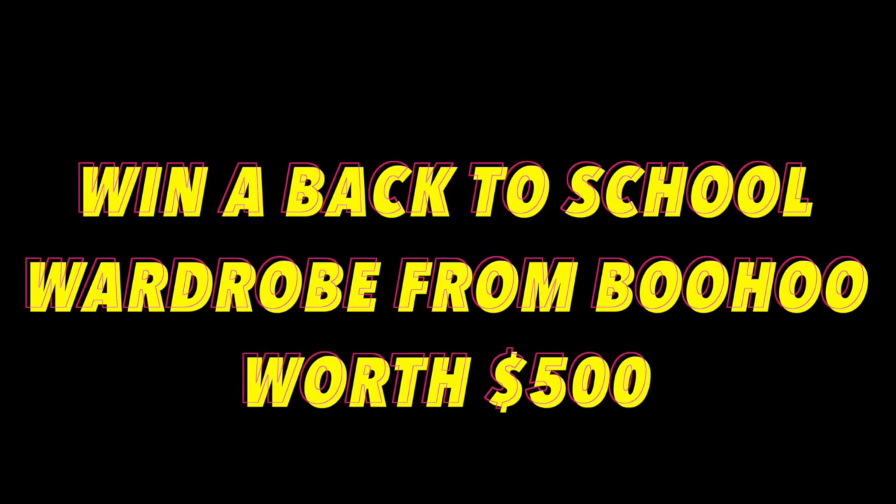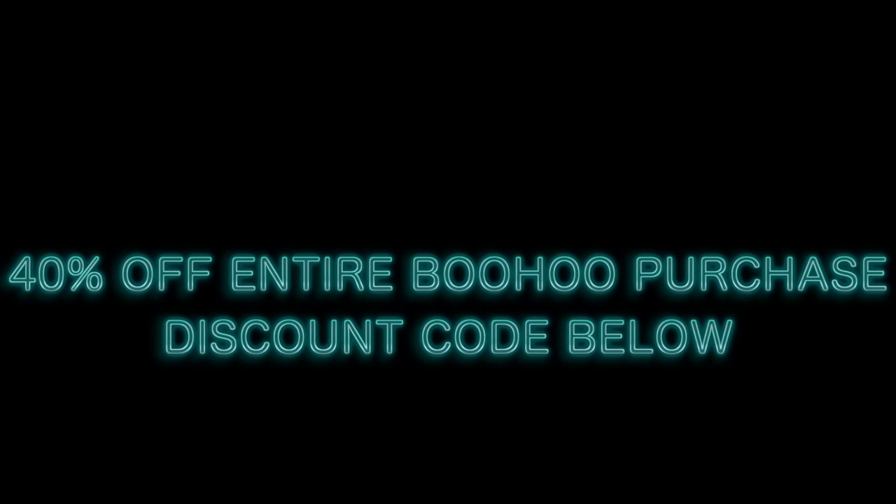I also mentioned that you can win a back to school wardrobe from Boohoo worth $500. If you want to learn how to win this, click the link in my description box. And if you check my description box, you'll find a discount code worth 40% off your entire Boohoo purchase. All items worn in this lookbook are listed below.